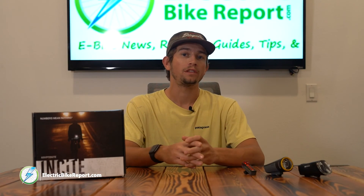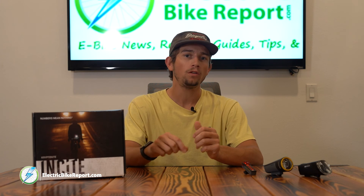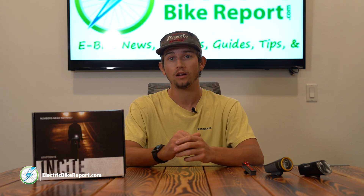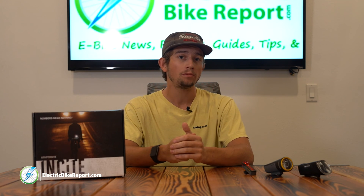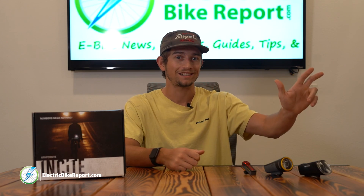Thanks for watching my overview of the new Insight series from Kryptonite. If you have any more questions about these lights, be sure to leave a comment below and check out our written review on ElectricBikeReport.com. Overall, I was really impressed with these lights and I think Kryptonite is headed in the right direction with their technology. My name is Pierce with ElectricBikeReport.com — we'll see you next time.